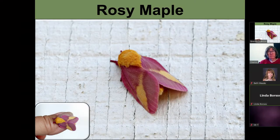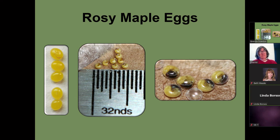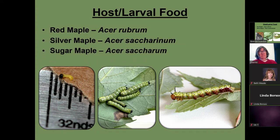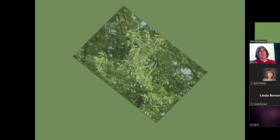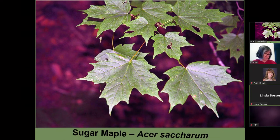This is rosy maple moth — you can see it on my thumb. It's very little. I just love it. They lay a bunch of eggs, and you can actually see the caterpillar developing in there — you can see its black head and its body. These are the caterpillars, and they use red maple, silver maple, and sugar maple. This is silver maple and sugar maple.